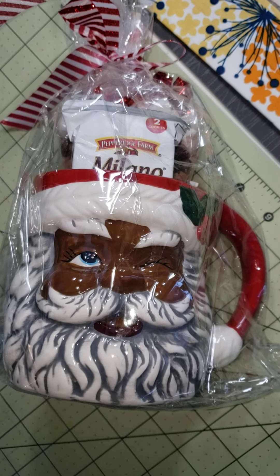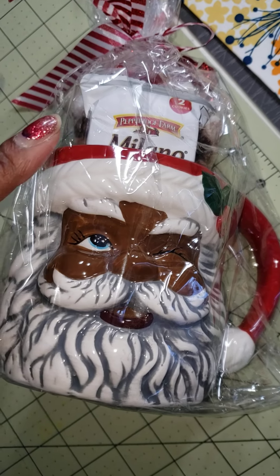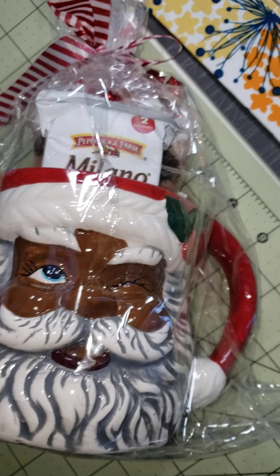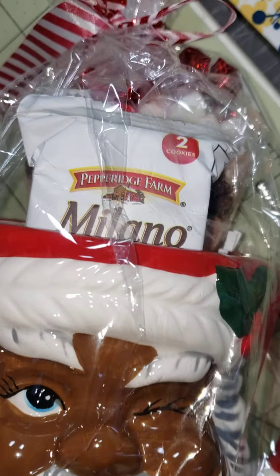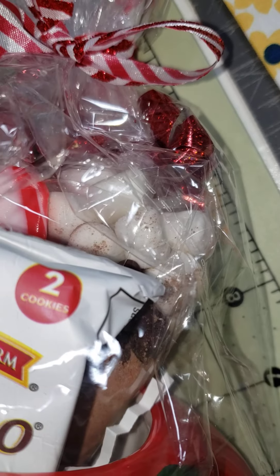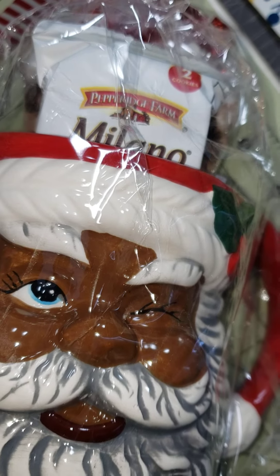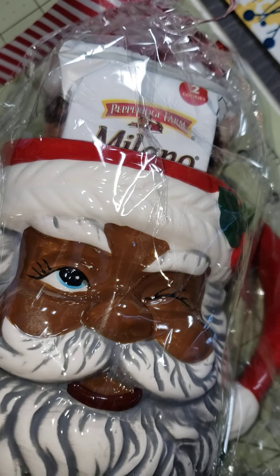The lady beside me sells these little hot chocolate packs. This one is wrapped in cellophane so you can't see it very well, but it's Santa-themed and she's got some Milano cookies and cocoa mix in the back. I bought one of these and then two separate cocoa mixes to give as gifts.